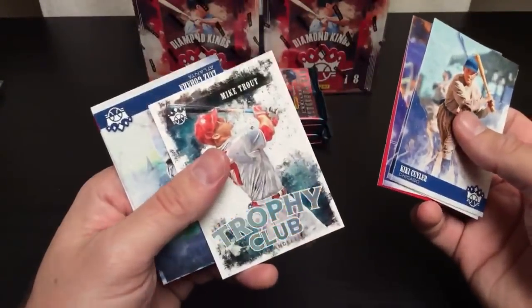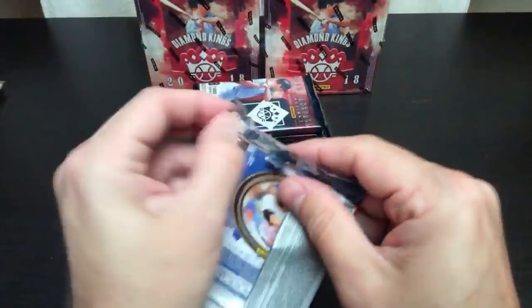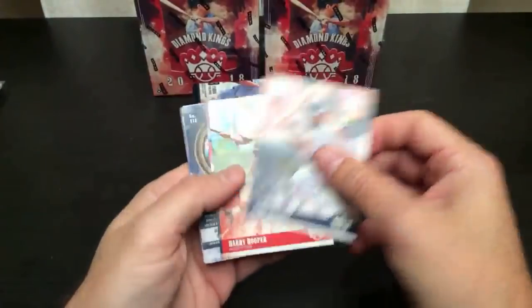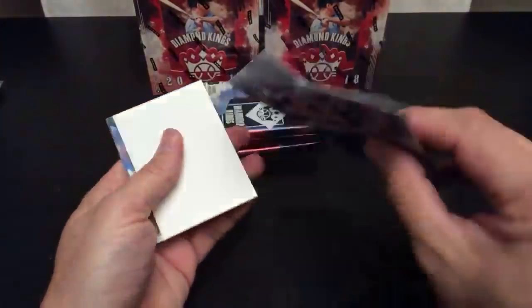Mike Trout Trophy Club — nice. This is a thick pack but I think it's a decoy.